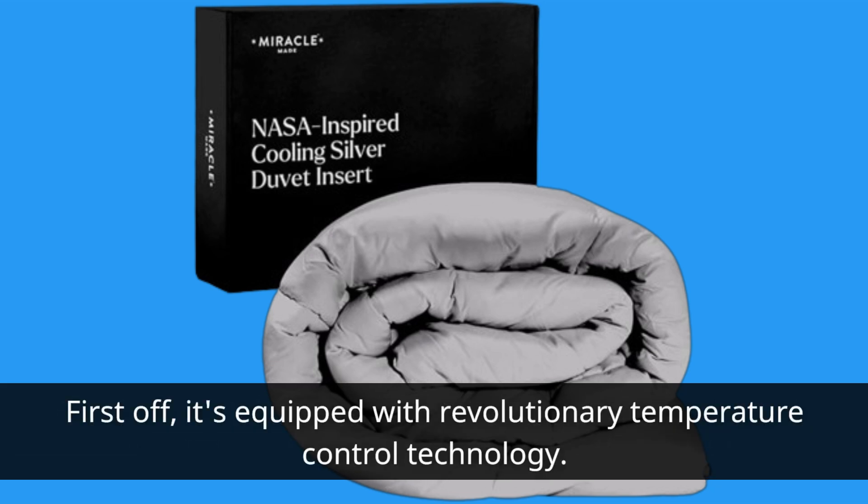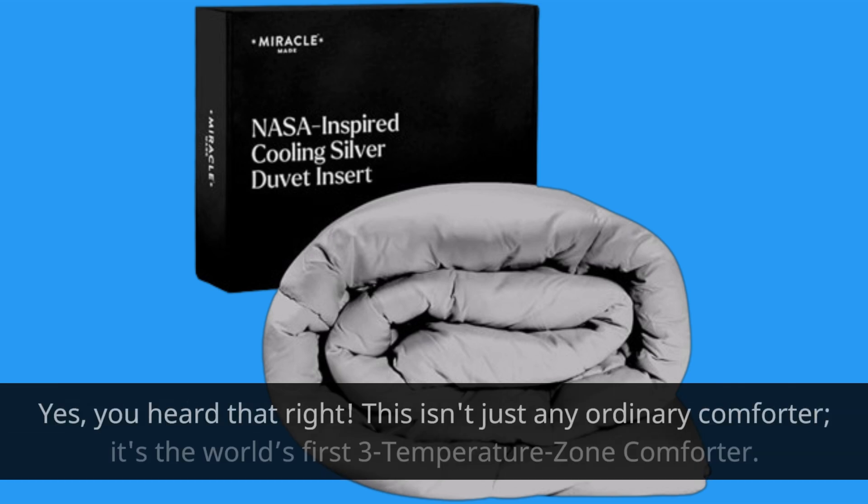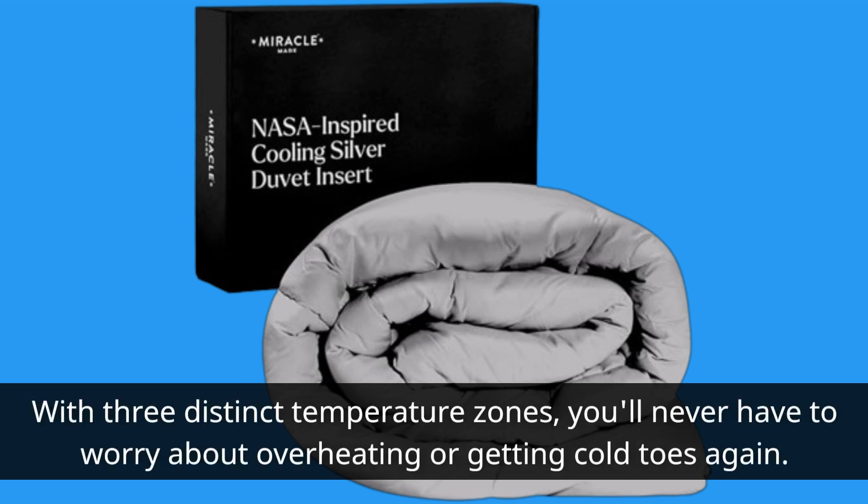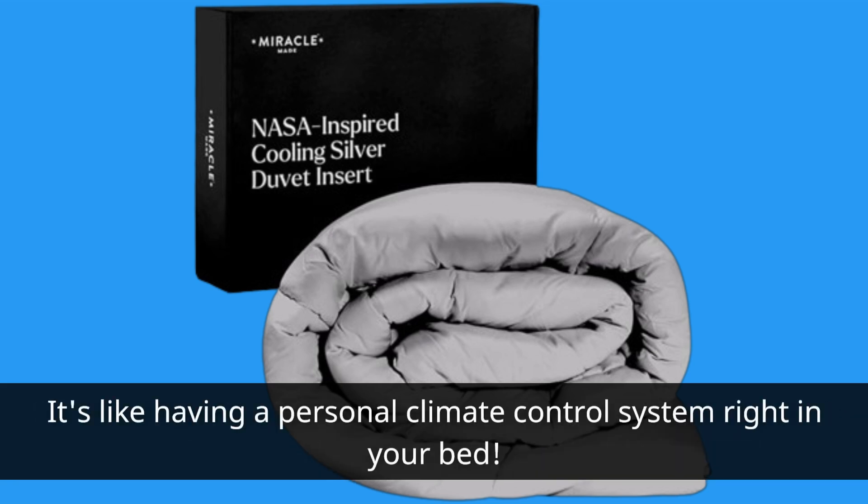First off, it's equipped with revolutionary temperature control technology. This isn't just any ordinary comforter — it's the world's first three temperature zone comforter. With three distinct temperature zones, you'll never have to worry about overheating or getting cold toes again. It's like having a personal climate control system right in your bed.